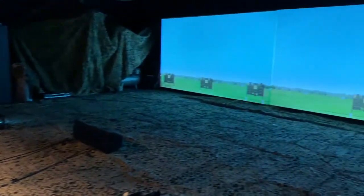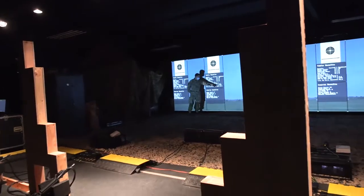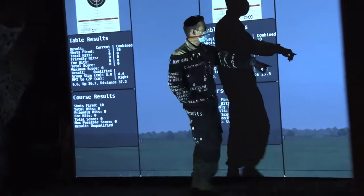We do this maybe twice a year. It helps the guys be ready for an actual real-life situation, and the simulators help us get more people more training, so that just betters everything overall.